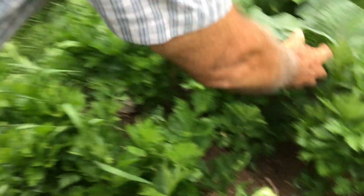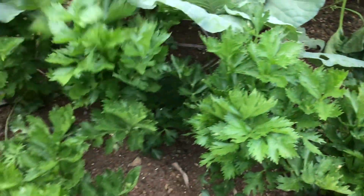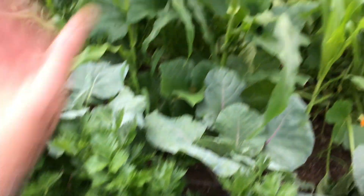These are Brussels sprouts — they're a little behind right now. I'm hoping they catch up once the corn is done and opens up more sunlight for them.